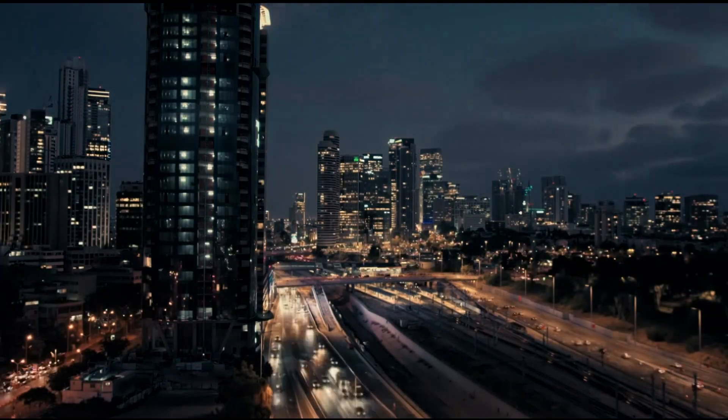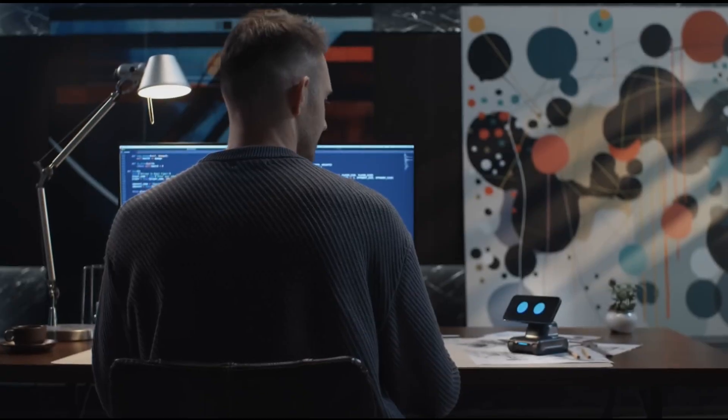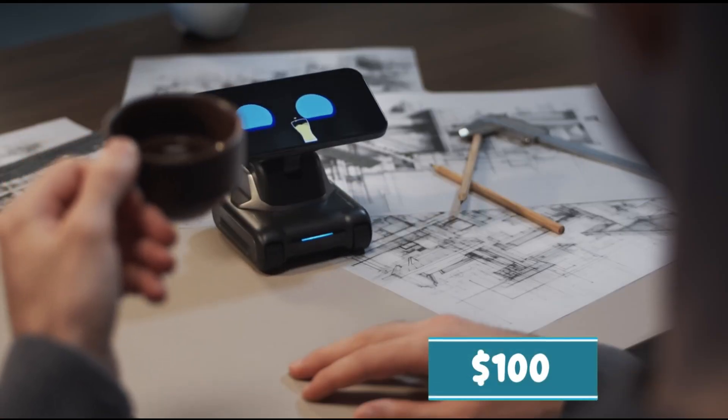If you need a photographer, Lui can automatically take pictures or group selfies. It also has built-in games that use motion sensors to make your workday more fun. It costs around $100, depending on where you buy it.